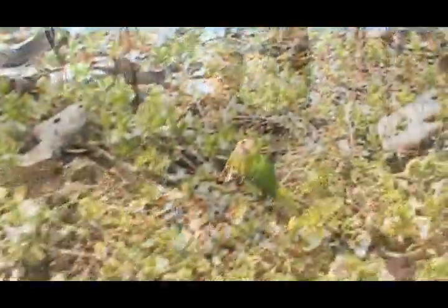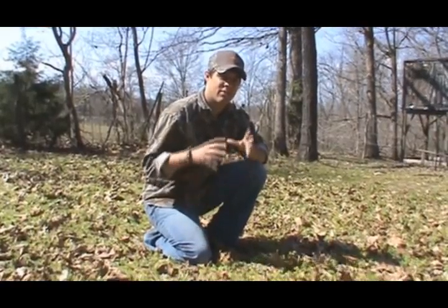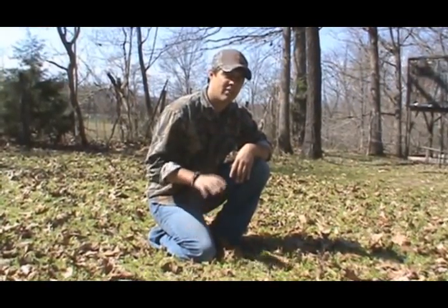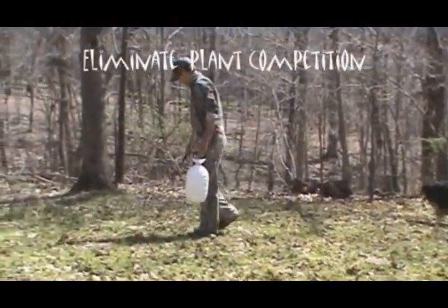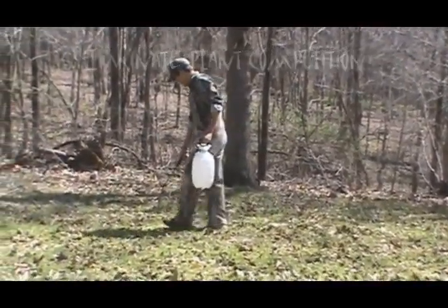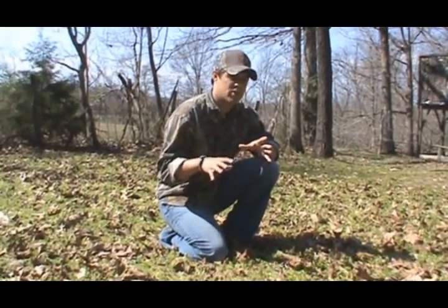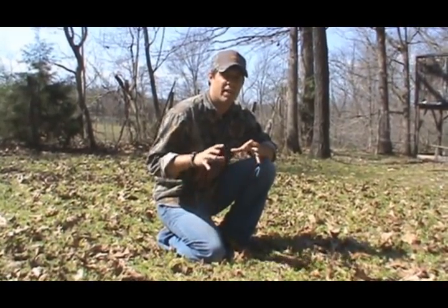It's already getting a yellow coloration to it so it's really working well. Step one in the process of redoing this food plot was coming in at the very beginning, spraying Roundup, and that's going to eliminate any competition that would be there for when we go through and plant seeds in here. Stay tuned for future videos so we can show you guys the full process of planting a food plot.